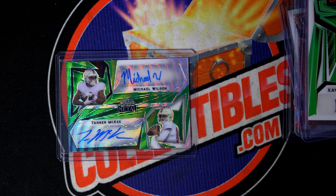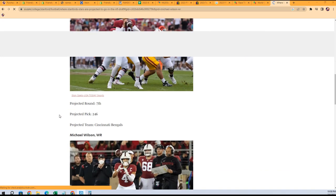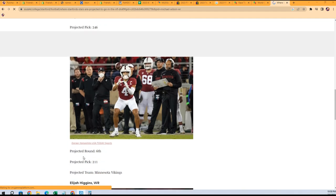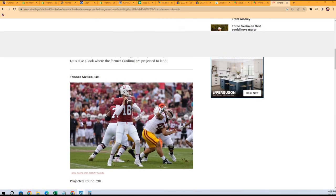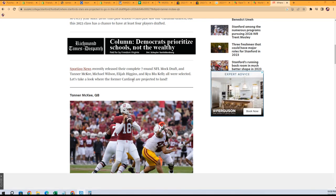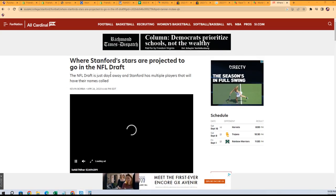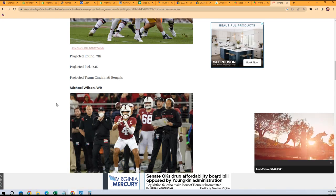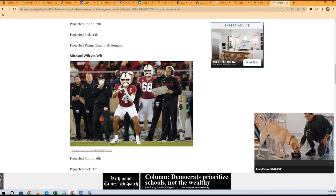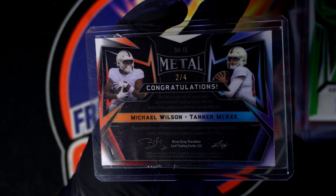These are both Stanford guys. McGee was projected for the seventh round and Michael Wilson was projected in the sixth round — pretty interesting, a little something about the Stanford guys. I don't know where they actually got drafted, but that's pretty cool. You got the quarterback and the wide receiver — Michael Wilson — nice autographs. Double auto, so good!